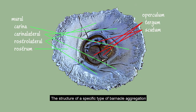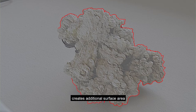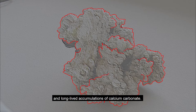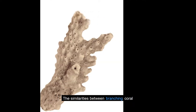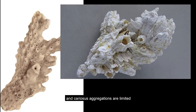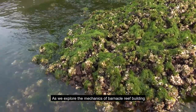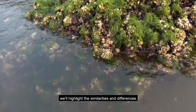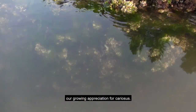Barnacles are not colonial animals, but individuals of the species cariosus in aggregate can mimic the reef-building capacity of colonial coral. The structure of a specific type of barnacle aggregation, like that of branching coral, creates additional surface area, complex topography, and long-lived accumulations of calcium carbonate. The similarities between branching coral and cariosus aggregations are limited, but the role within an ecosystem — that of habitat builder — is comparable. As we explore the mechanics of barnacle reef building, we'll highlight the similarities and differences. Most importantly, we hope to share with you our growing appreciation for cariosus.